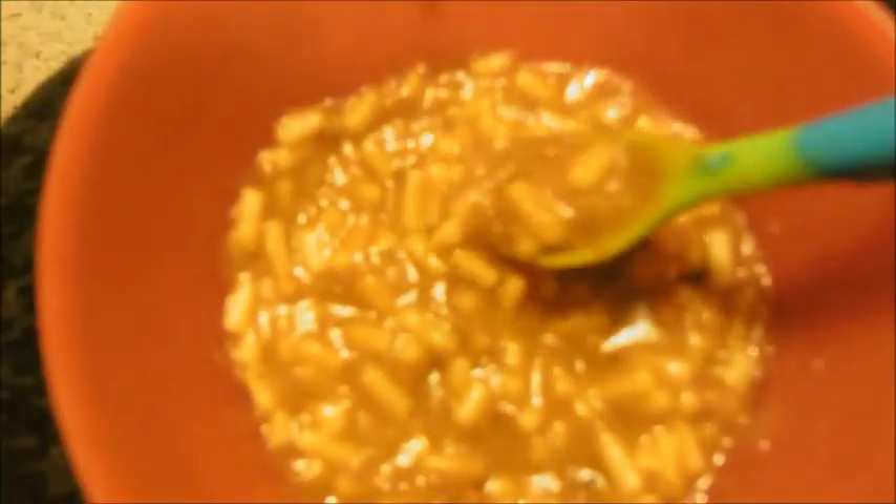Let's see what it looks like — scrummy spaghetti bolognese!